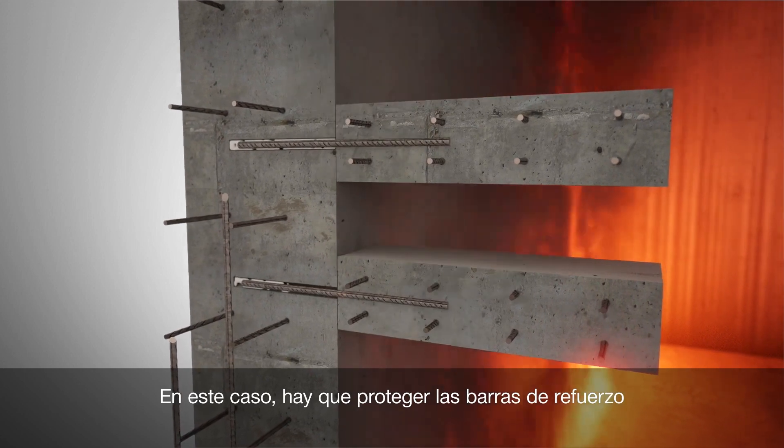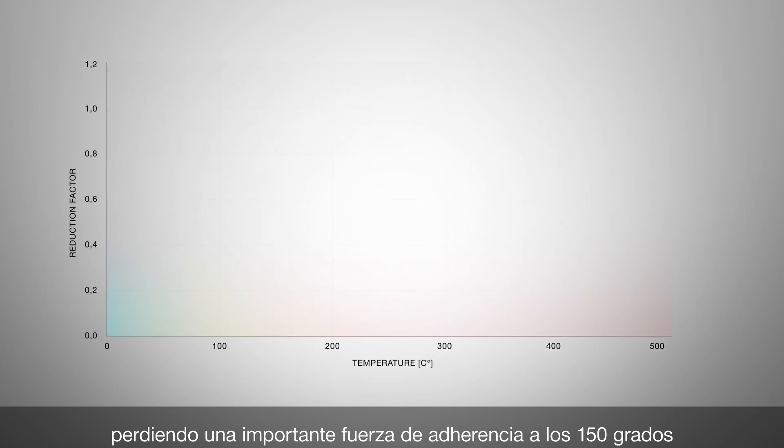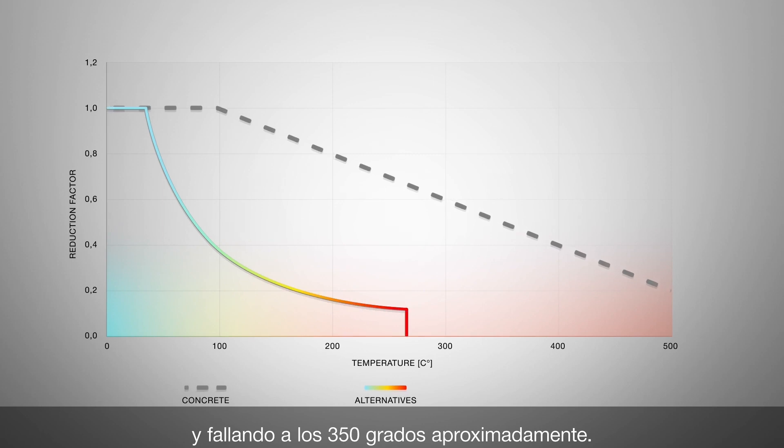Here, the rebar must be protected because most chemical mortars offer little fire resistance, losing significant bond strength at 150 degrees and failing at around 350 degrees.